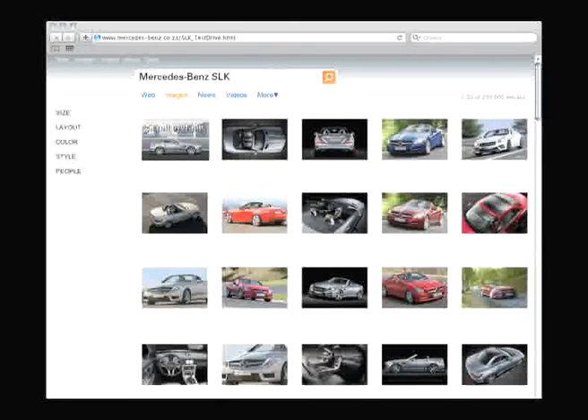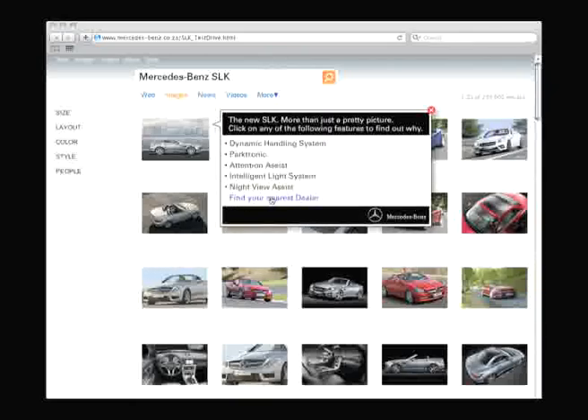After test driving the car online, users were then prompted to take a real test drive by clicking on the final option to find your nearest dealer.